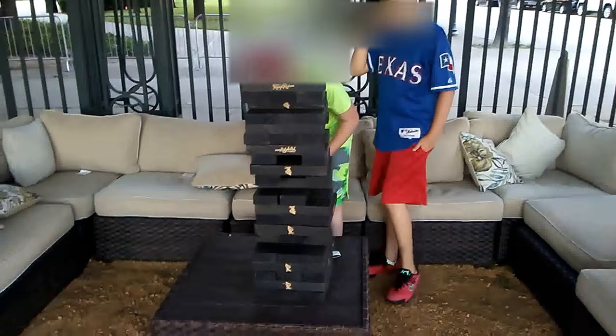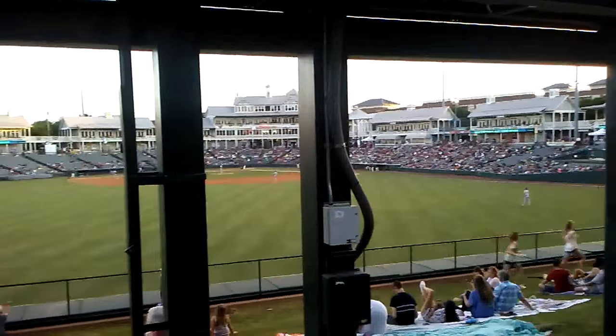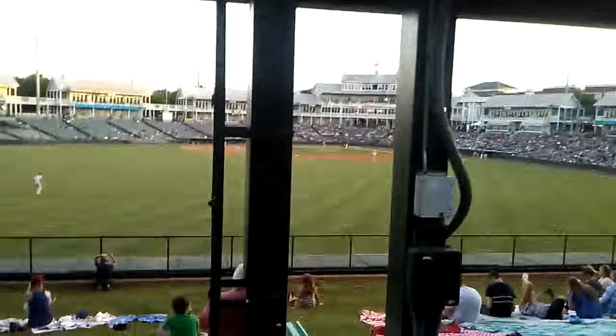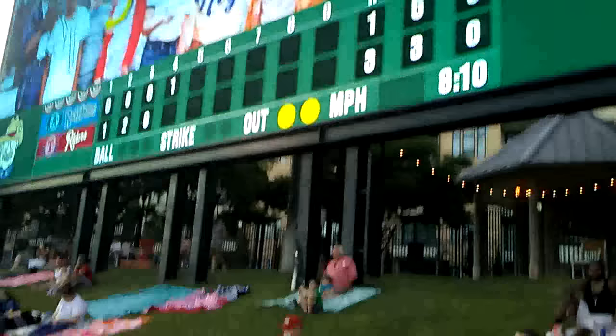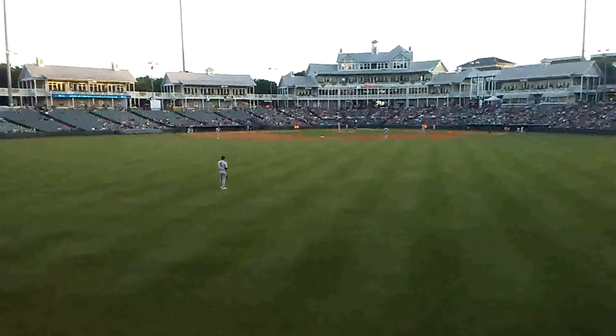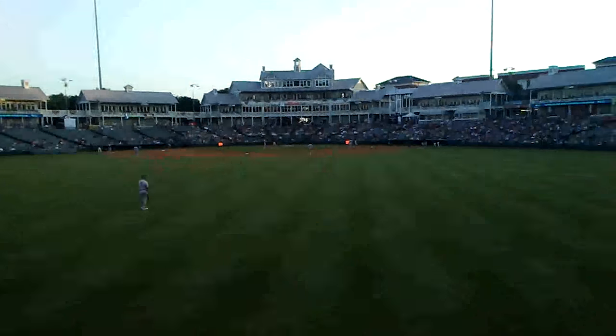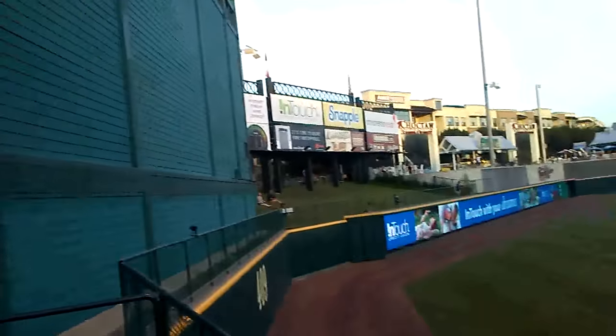Here we are where the sun is not in our eyes, in right field. Let's go down behind the jumbotron. There's the jumbotron up close and right field. There's the Rough Riders bullpen, but nobody's up because they're winning. Here's some Rock Hounds players. And then here's a look at the right field. There's the batter's eye center, and then the lazy river with the waterfall going off.